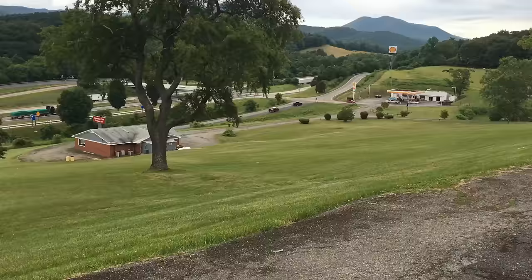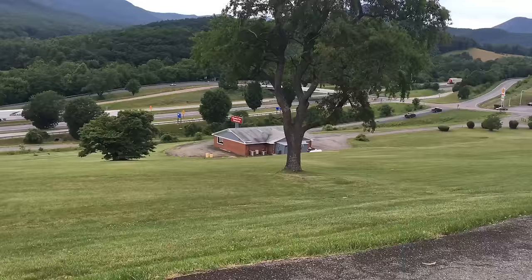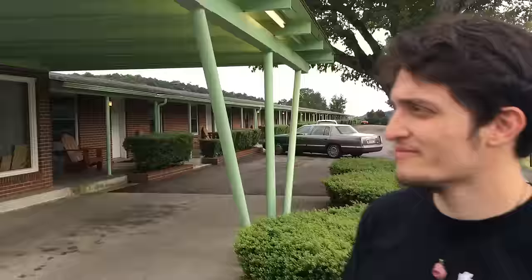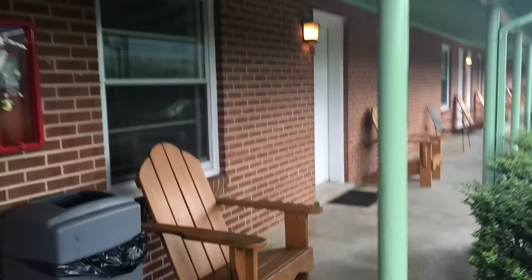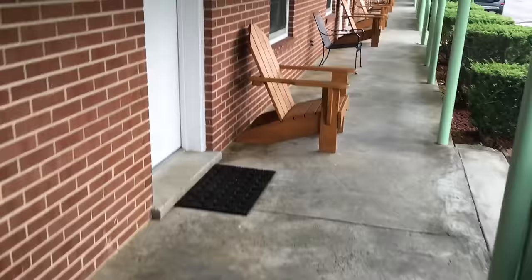Let's go. Here's the driveway that you come up to get to the motel, and it's lit with lamps, which I love so much. There's a restaurant down there, but it's currently not in business. There's the pool, which I'll show you guys in a minute. Look at the view — it's unbelievable. And here's William. Hey guys! And this great aqua green carport. They have an Adirondack chair in front of every room, which is pretty cool.